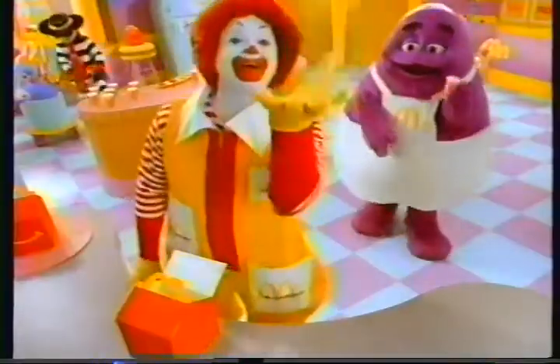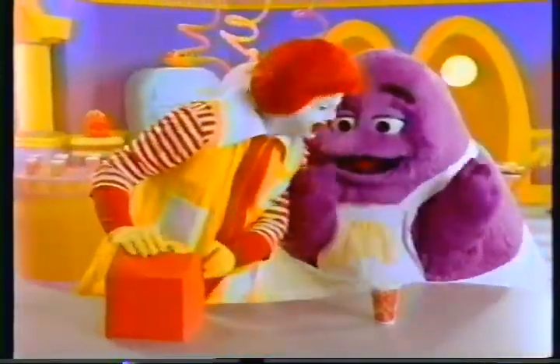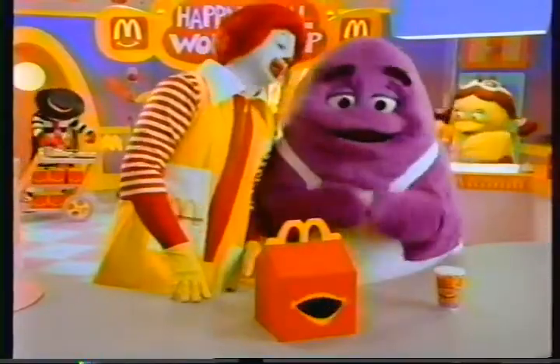Making a Happy Meal with Ronald and Friends. Orders are up! Ta-da! Ronald, the Happy Meal isn't happy yet! Goochie, goochie, goochie! It just needed a good tickle.